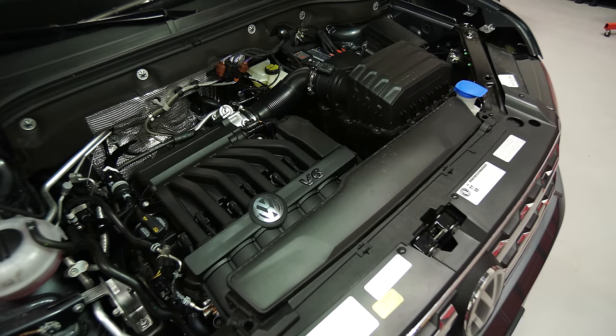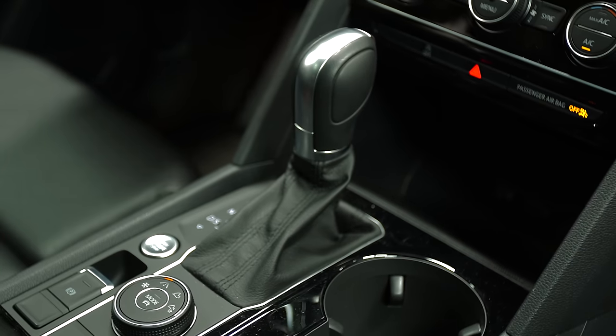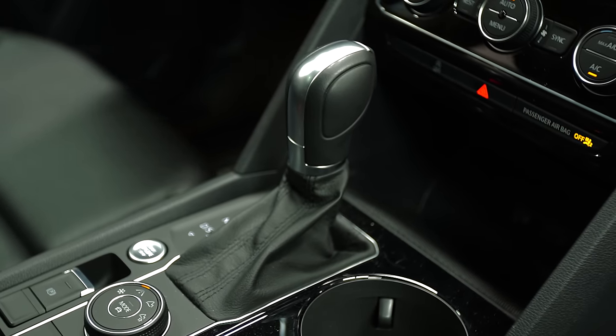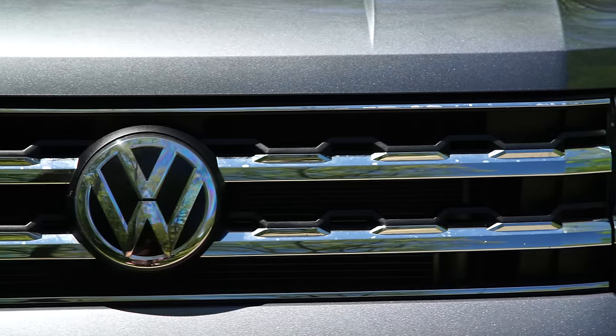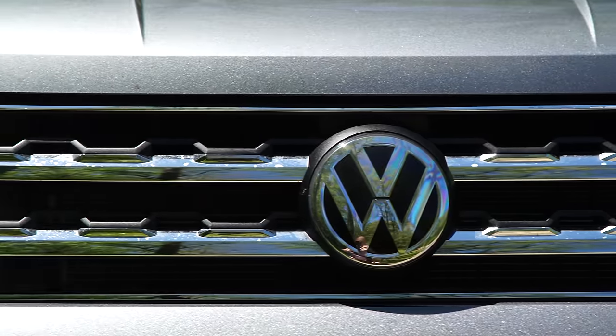Volkswagen launched the Atlas with a single powertrain: a 3.6-liter V6 engine mated to an eight-speed automatic transmission. Both front and all-wheel drive are available. A 2.0-liter turbocharged four-cylinder will be available down the road, but only on front-wheel drive versions.